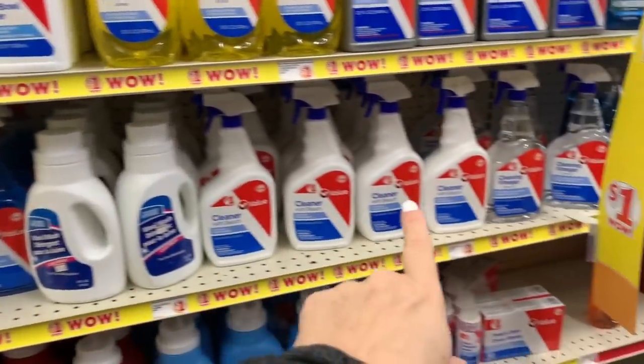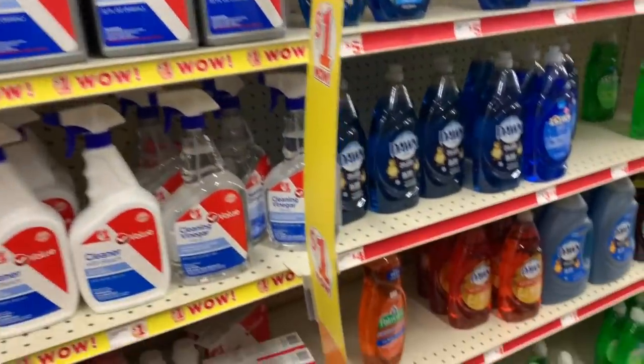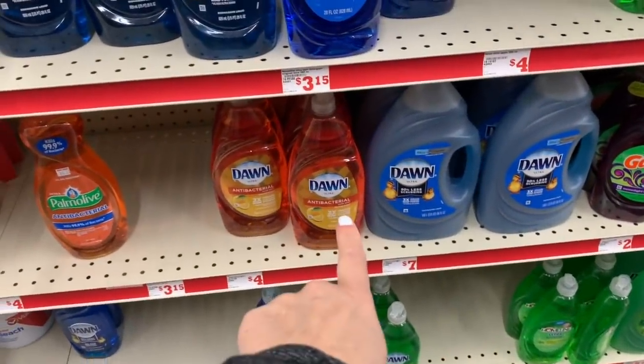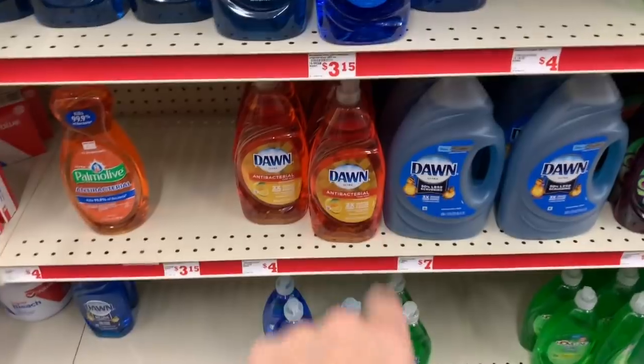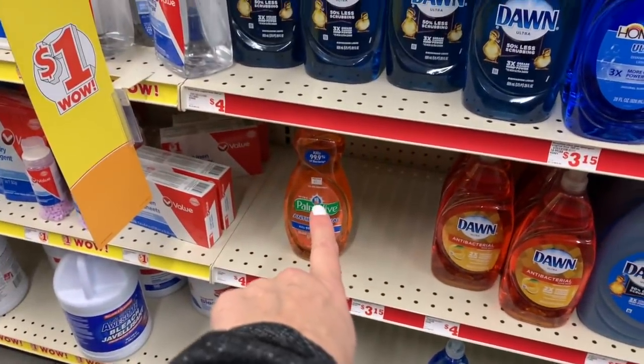Wow, they have a lot of options here. This is their new little line, and then of course we have lots of antibacterial. We have Dawn antibacterial for four dollars — I feel like that's a new one — and we have Palmolive antibacterial.